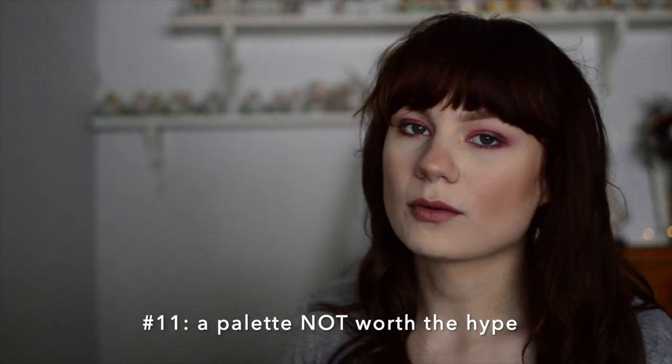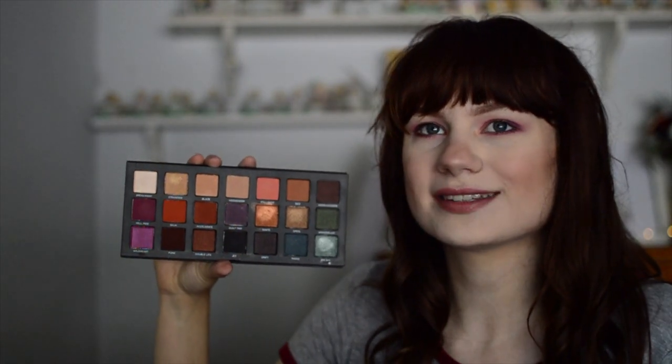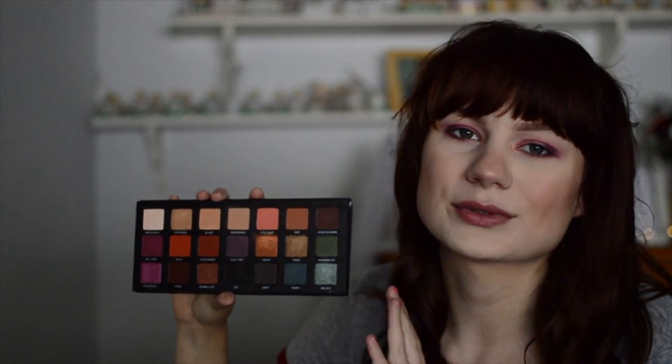A palette I found not worth the hype is the Urban Decay Born to Run palette. I purchased it because I thought the packaging and the color layout were really pretty, but realistically I never reach for it — I've had to force myself to use it. This is one I always go back and forth on during declutters, trying to decide whether to keep it or put it on Poshmark. Something about it just doesn't speak to me. I know a lot of people really liked the formula, and I do like some of the shimmers and mattes, but I just don't enjoy the color story.